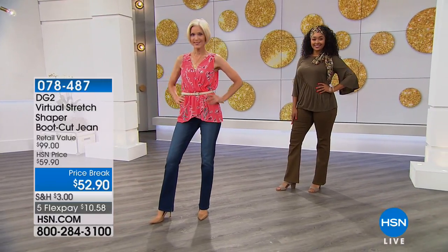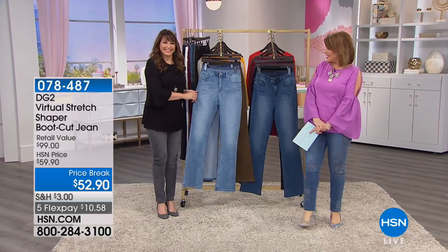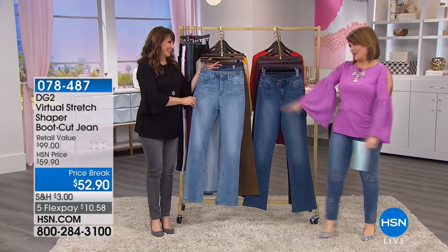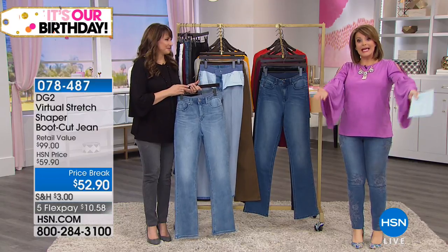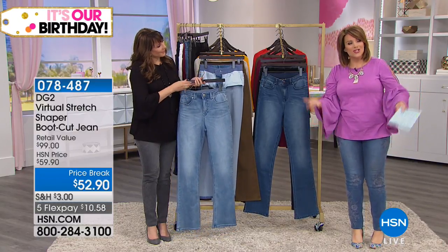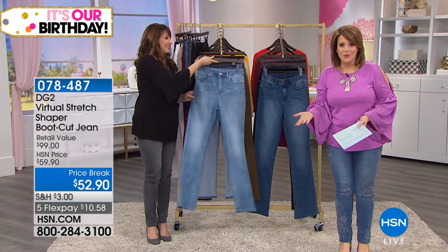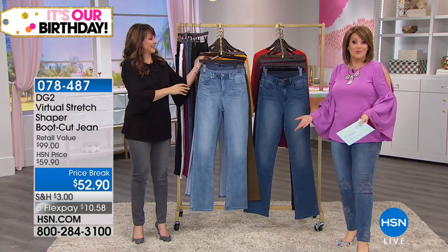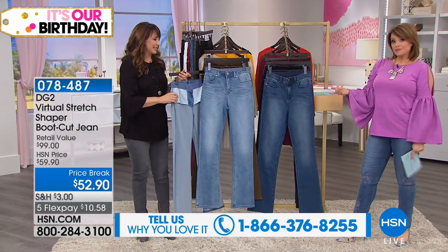Good morning, my name is Leslie. I'm joined by the beautiful Siobhan Sarna, who you've been shopping with for many years at HSN, and has done such a great job stepping in while Diane is healing. So thank you for joining us. Keep the calls coming — we'd love to hear from you. Share with your sisters, your girlfriends, why you love DG2 so much and how it's changed your life, because it's really brought the confidence back to so many women, so consistently.